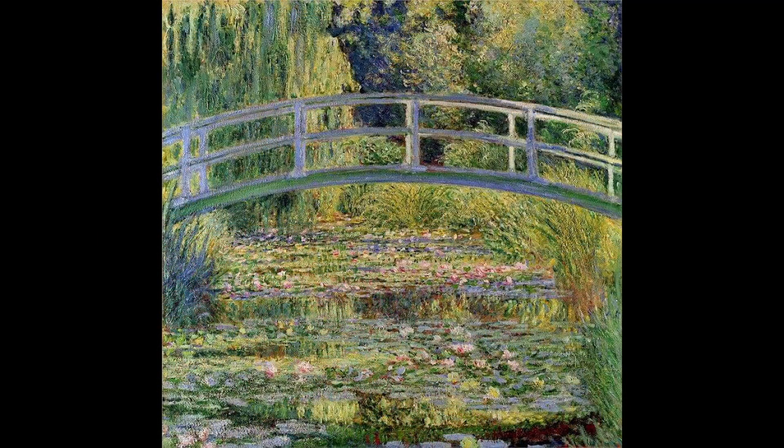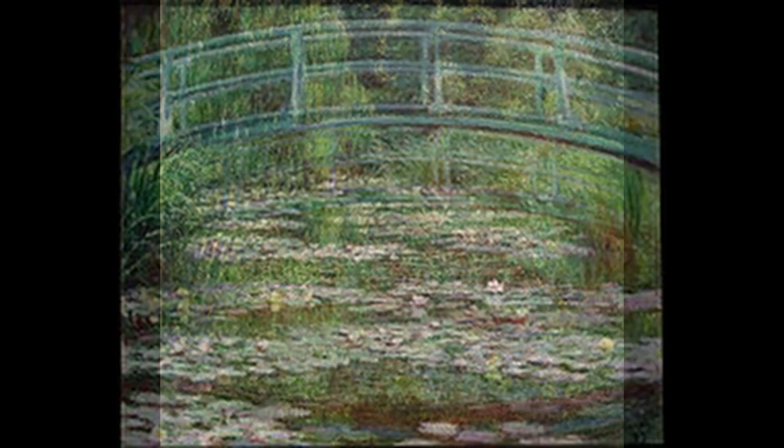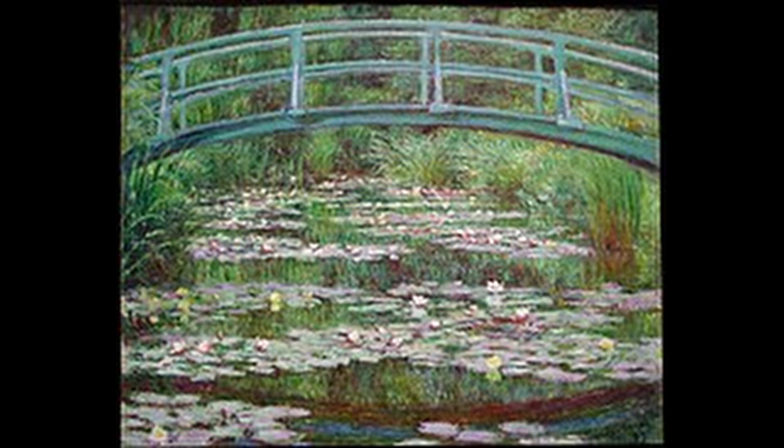4. The Water Lily Pond, or Le Bassin aux Nymphéas in French, is one of the many paintings in Monet's Water Lilies series. This painting depicts a peaceful pond filled with water lilies and surrounded by willow trees.